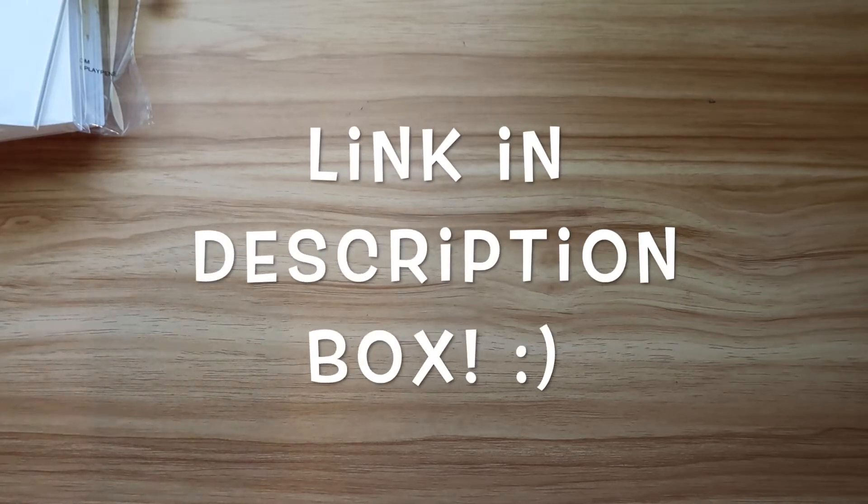Hey guys, welcome to my channel and welcome to today's video. This one's a little bit different for my channel, but this is an Etsy haul. I actually picked up some planner supplies to go along with my new Louis Vuitton medium ring agenda, which is also equivalent to the personal size Filofax agenda. I have the unboxing of my Louis Vuitton agenda on my channel — I will link it below in case you are interested.